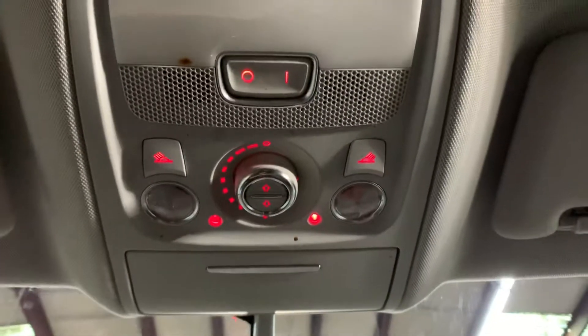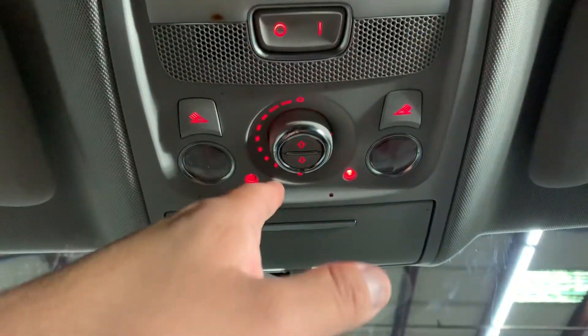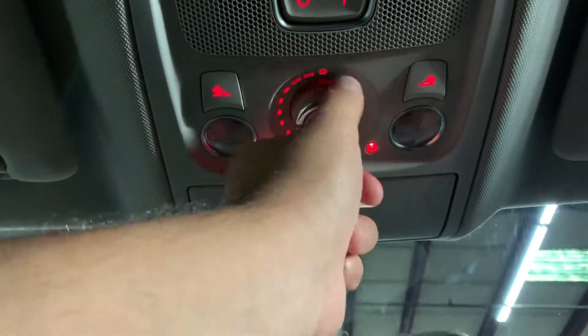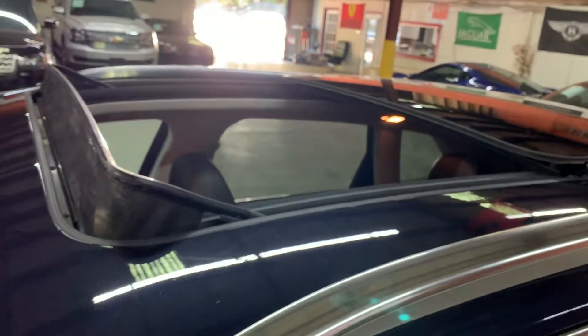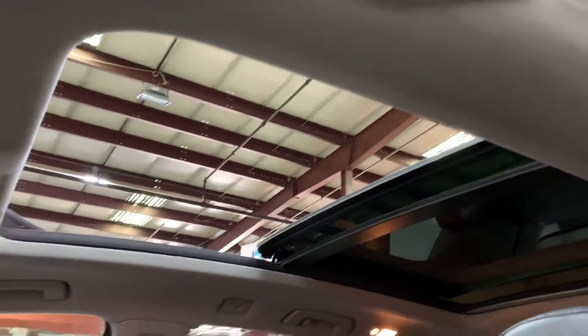Let's go ahead and retract the sunroof. You do have several levels, but right now we're just going to go ahead and open it all the way. Let me step outside so you can get a nice view of the sunroof opened. As you can see, it is fully opened — panoramic sunroof. It is pretty nice to have that as well.